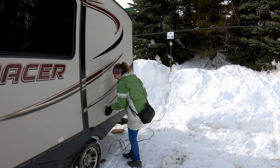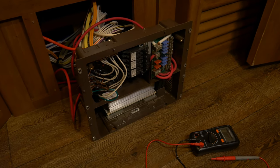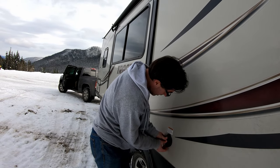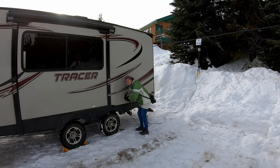Did you know most RVs have two completely different electrical systems? Have you ever wanted to troubleshoot problems or plan an upgrade but didn't know where to start? Welcome everyone! Today we're going to help you understand all the basics about your RV electrical system.